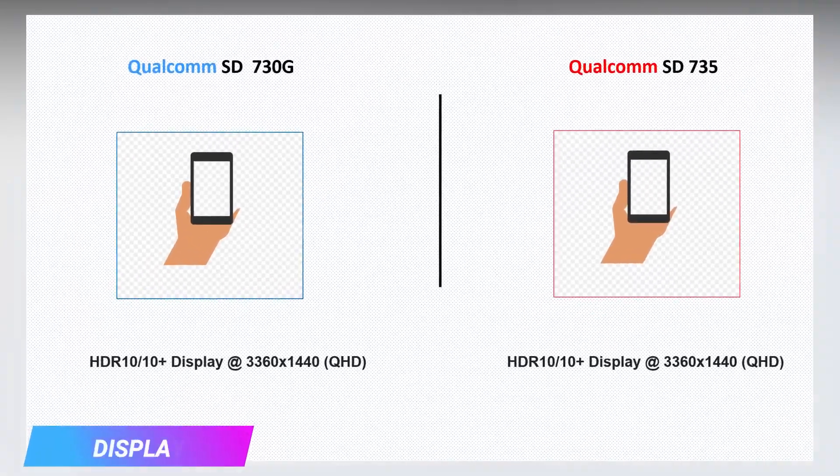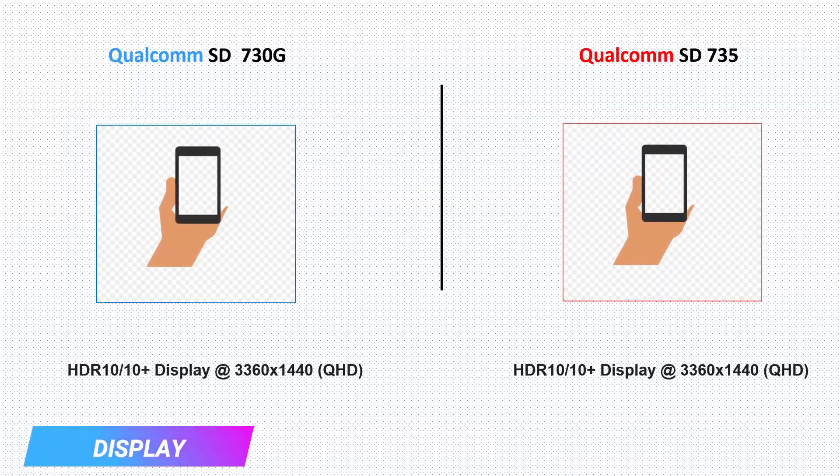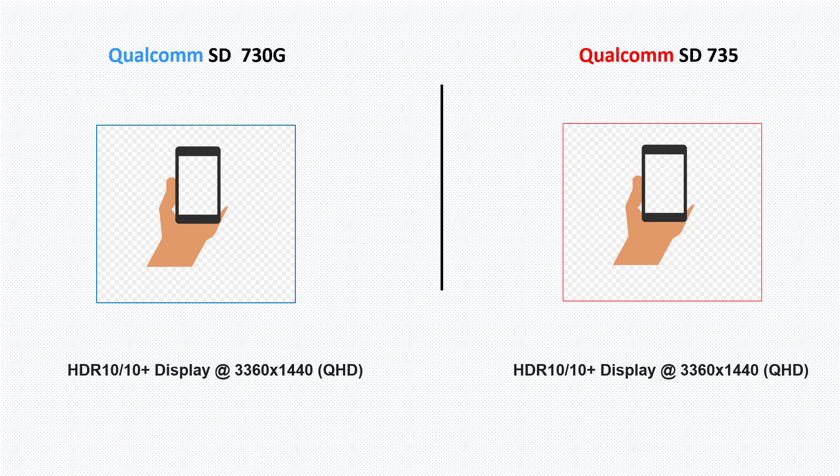In terms of display support, both processors support HDR10 display, which can support a resolution up to Quad HD. In terms of display, it's a tie.